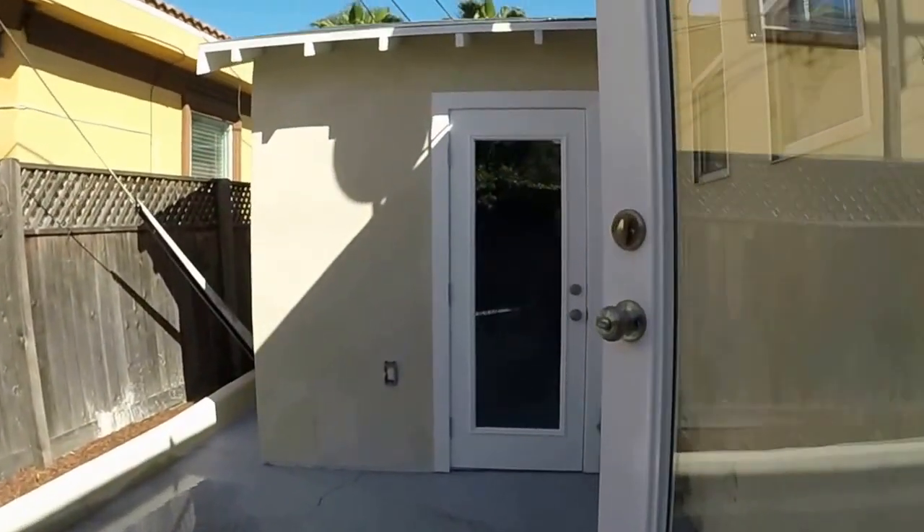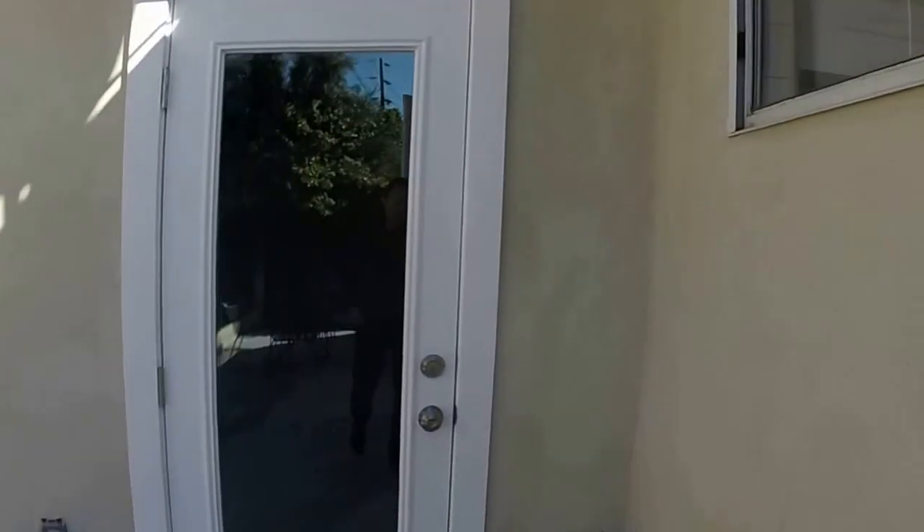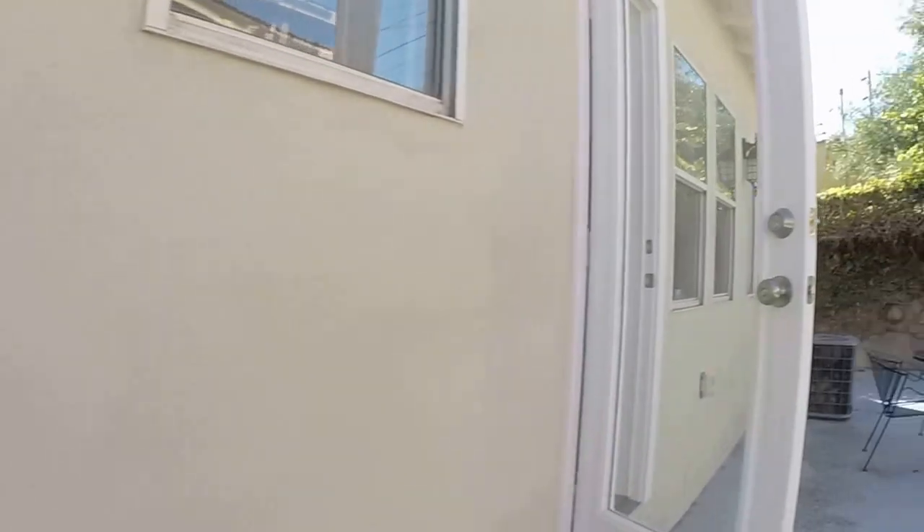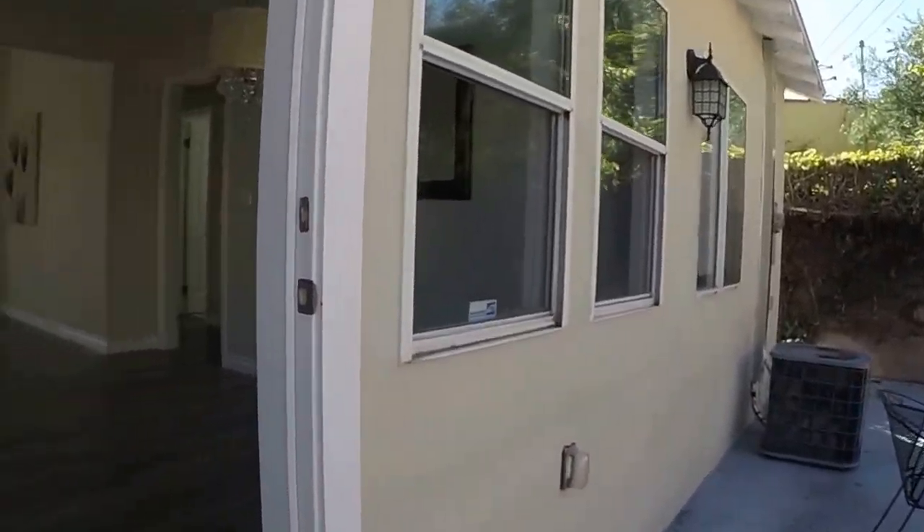We'll walk all the way down here and show you the inside of the garage. You can see it's a finished garage. I'll take you back inside one more time and show you the living area again.